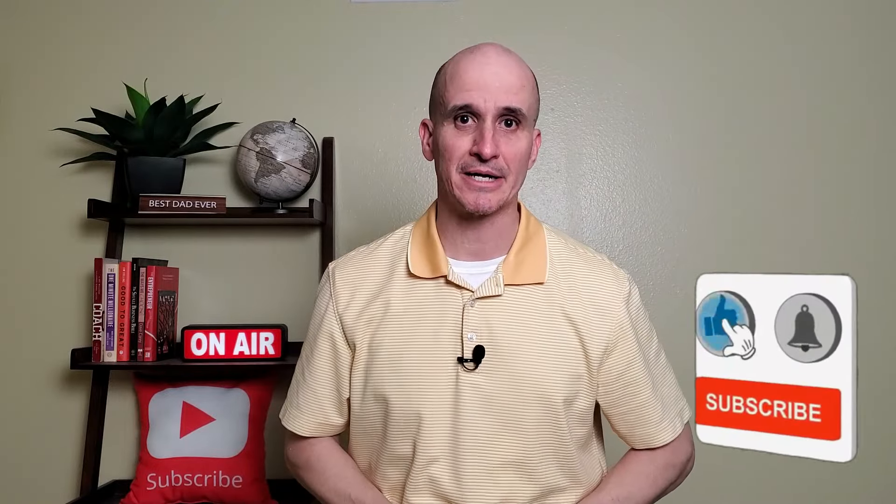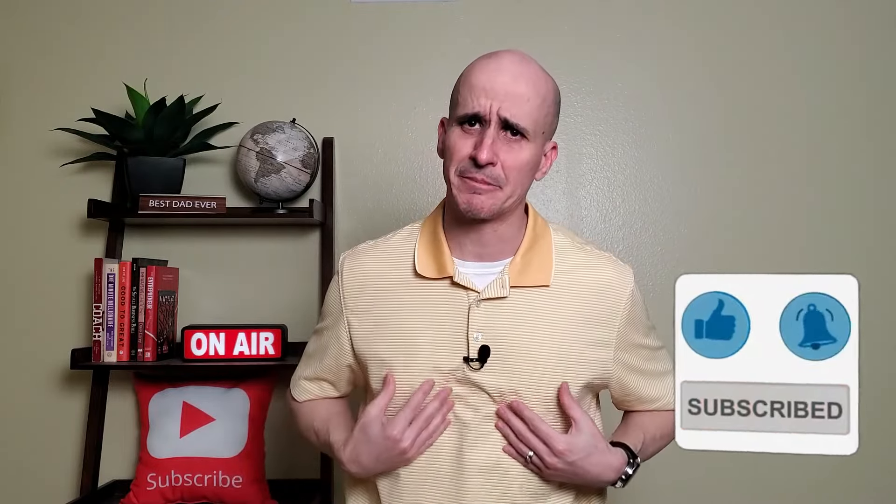Hey, Jose here, your SoCal Realtor. If you're even thinking about buying or selling a house, do not hesitate to reach out — my team and I are here and ready to help you with your real estate needs. These seven upgrades are based on the cost and difficulty to do after versus having them done while the house is being built, as well as the potential increase in resale value.